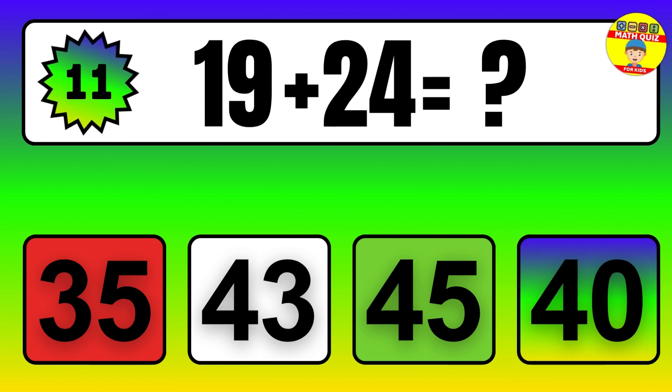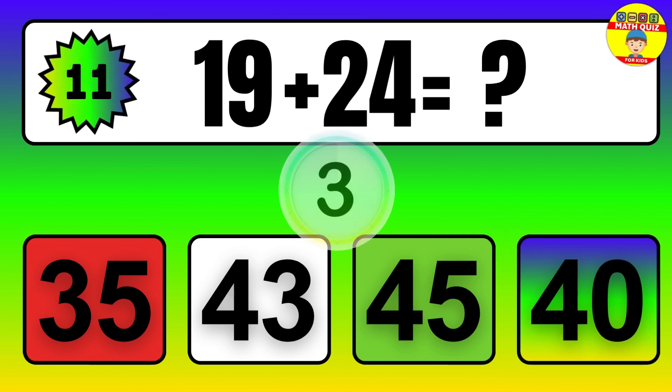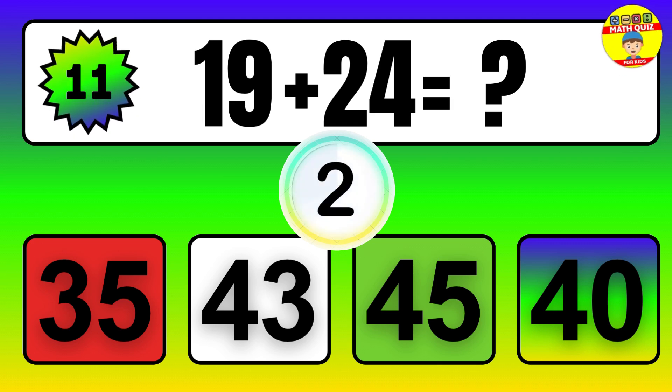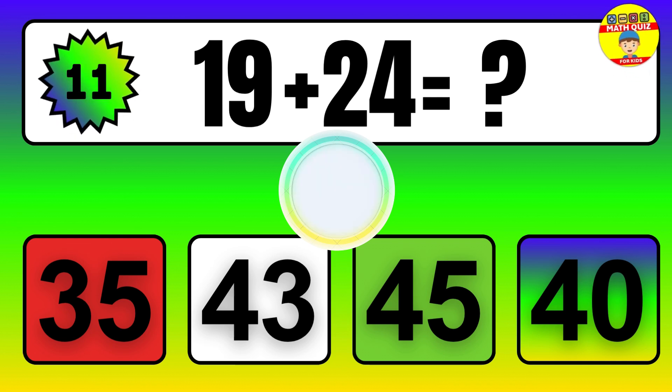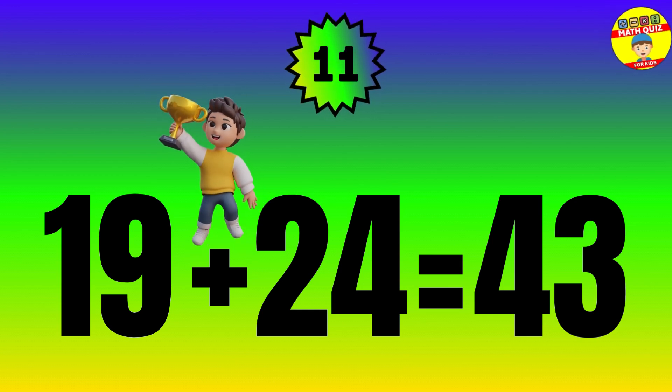Question. 19 plus 24 equals what? The answer is 19 plus 24 equals 43.